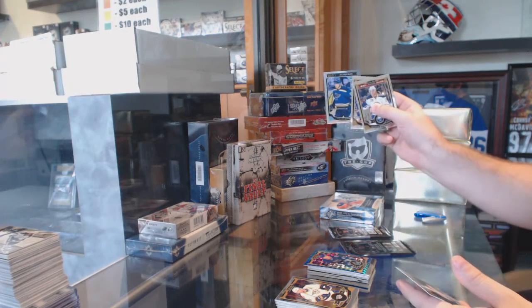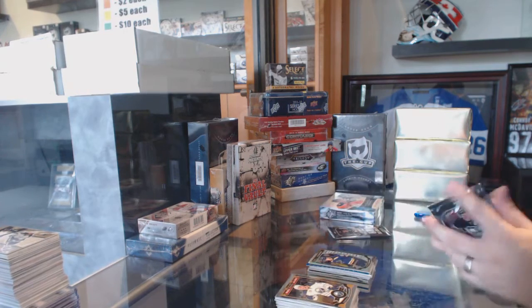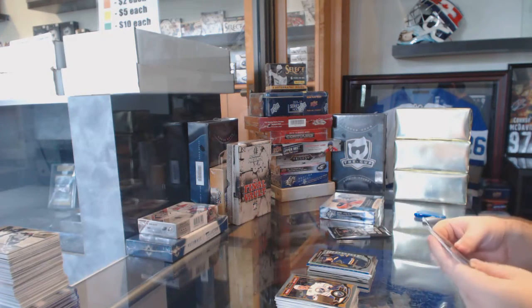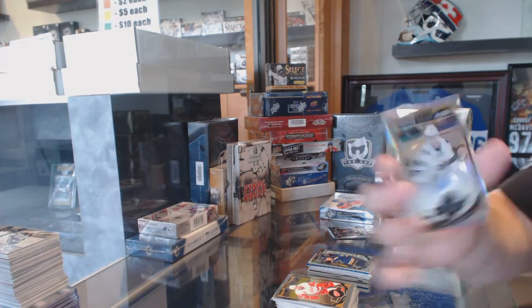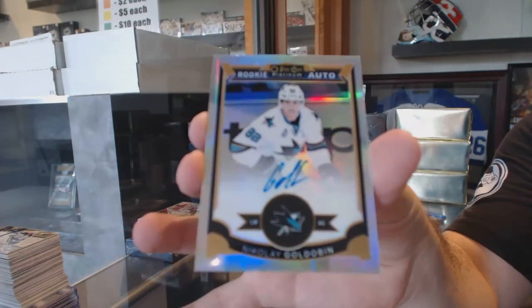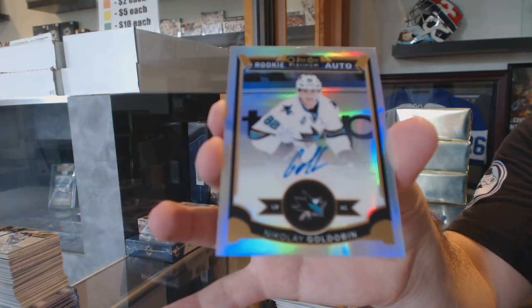Rainbow Rookie of Colton Piracos for the St. Louis Blues. Nice, we've got a Rainbow Rookie Auto for the San Jose Sharks, Nikolai Goldobin.